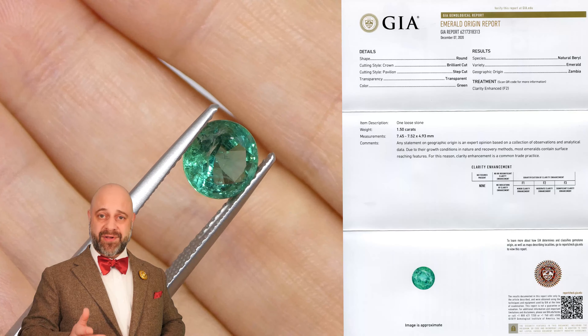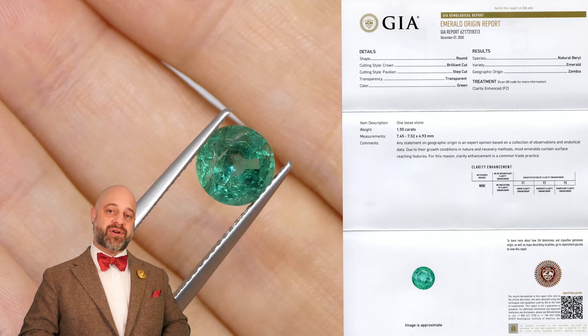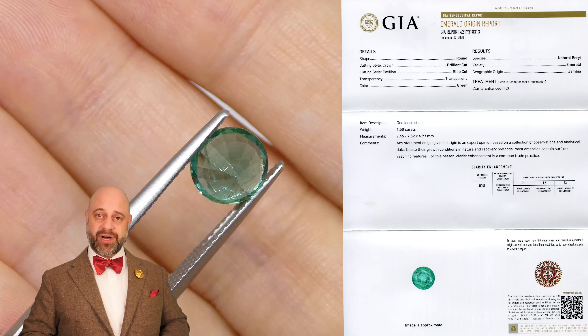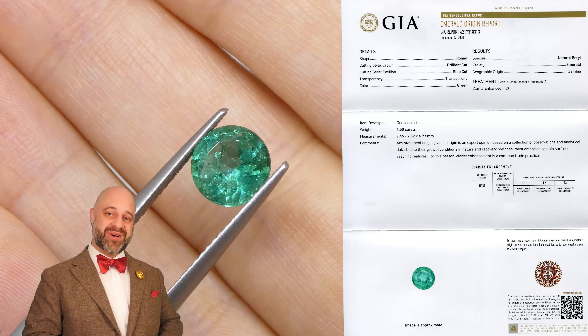It's absolutely stunning. It's bright, it's clean, it's well cut, and it has amazing color to it. Once we set this up it's really going to go right to the next level.